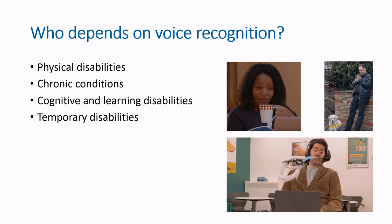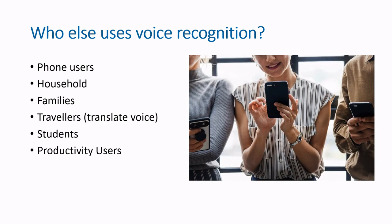Another big user group for voice recognition is elderly users. It's a rapidly growing market, and they can face impairments visually, physically, and mentally as they age. There are also dyslexic users who can benefit a lot from using voice recognition and not needing to use text-heavy interfaces.